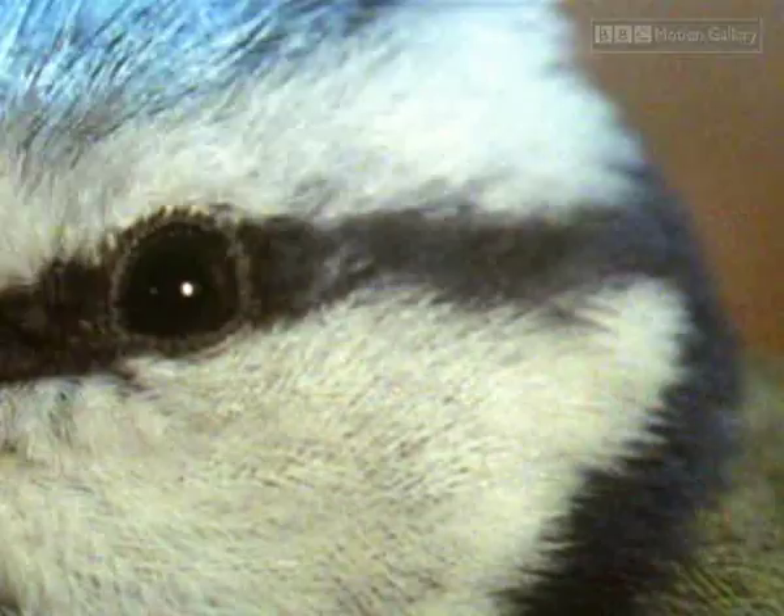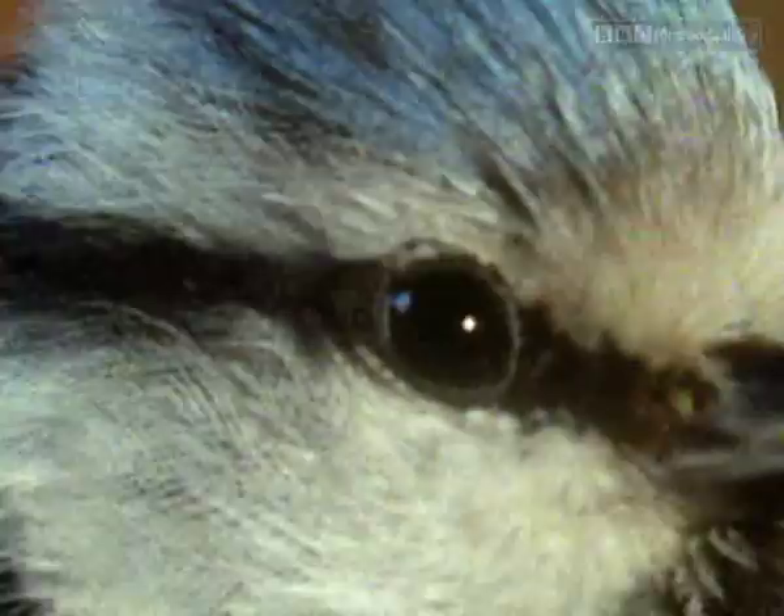Some moths not only try to look like their background, but have evolved shapes on their wings that look like the eyes of a bigger creature — handy for warding off birds.